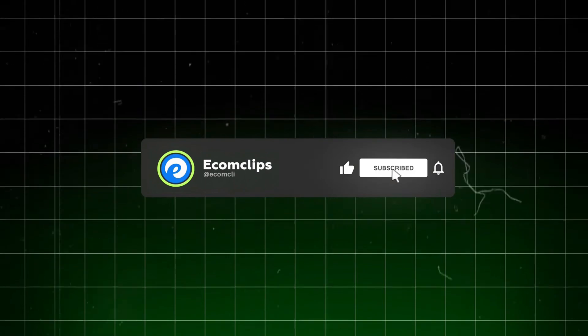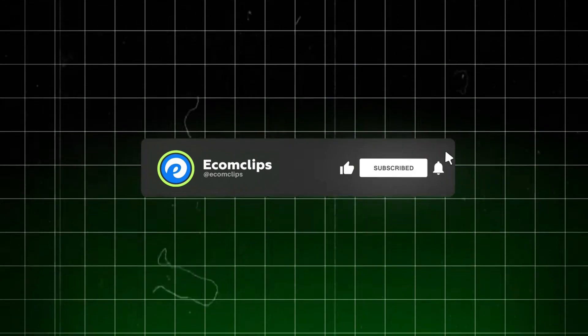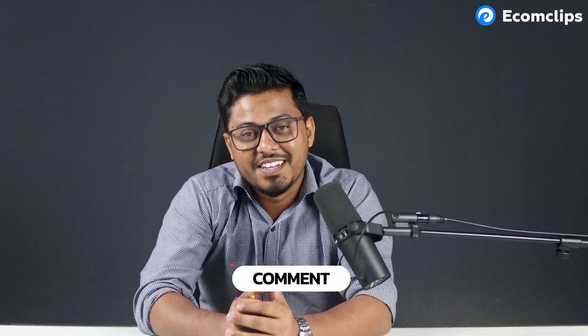That's all for today — thanks for watching! If you found this video helpful, don't forget to like, subscribe, and hit the bell icon to stay updated. Got questions? Drop them in the comment section. Until next time, take care and happy selling!